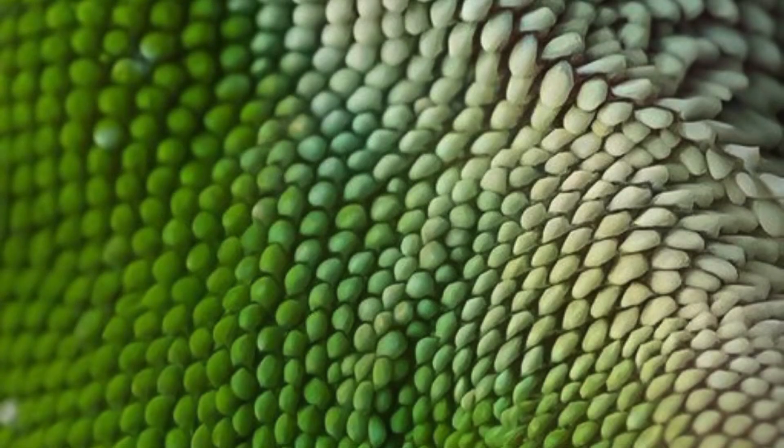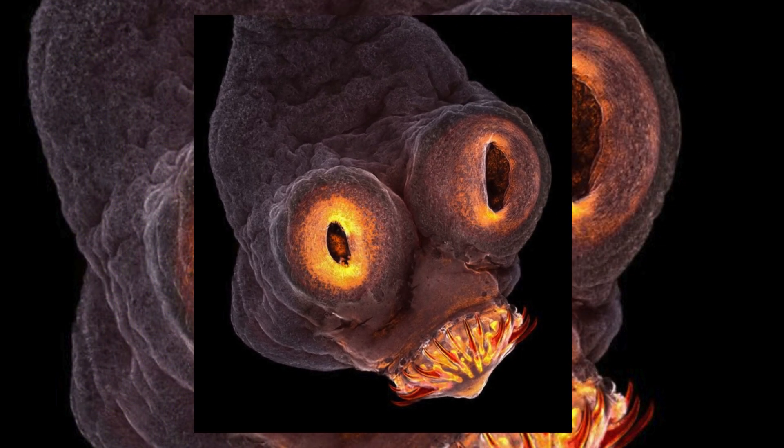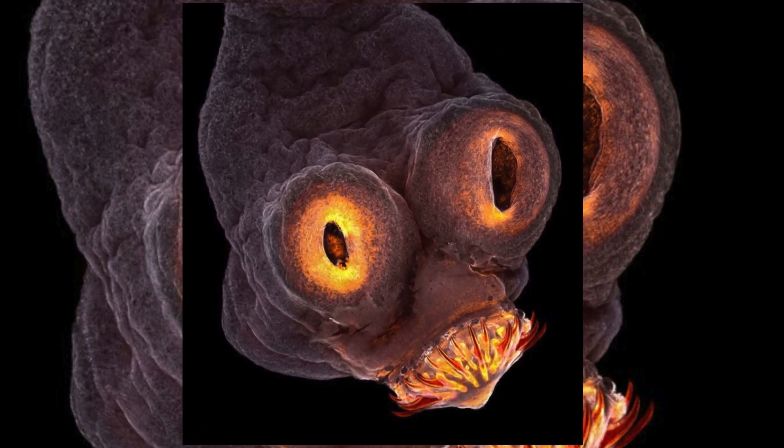Macro Photo of Lizard Skin. Microscopic Image of a Tapeworm Head.